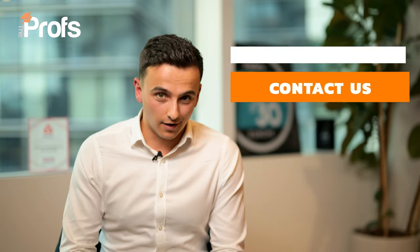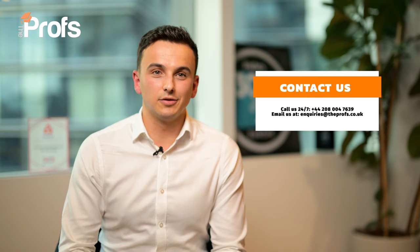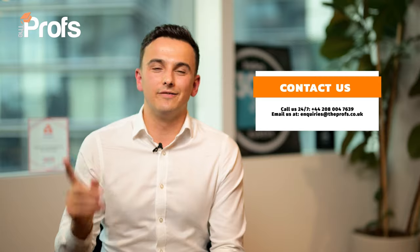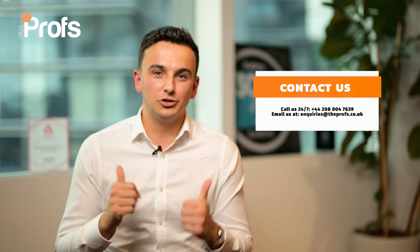Those are just a small selection of the tips that we provide our clients here at the Profs. For any further guidance on how to master the Oxford MBA or MBA 1+1 program, please reach out via the link on the screen. Good luck!